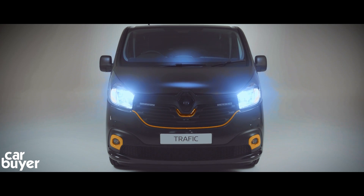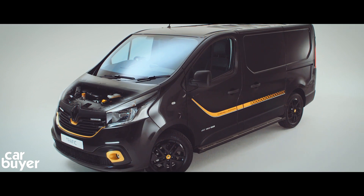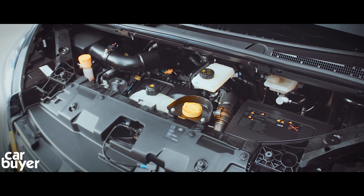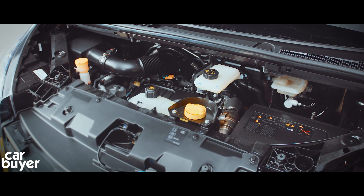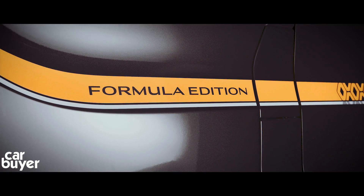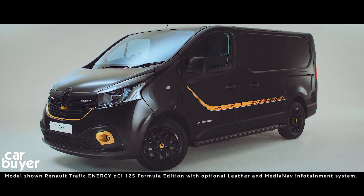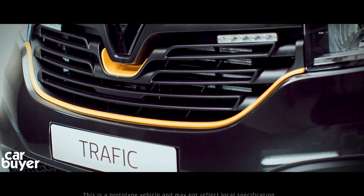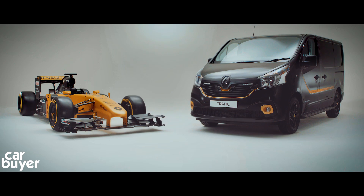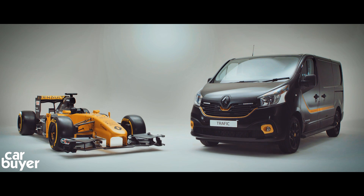The Renault Traffic van is also powered by an engine that's designed for both power and fuel economy. Like the F1 car, the Traffic has an engine range that's perfectly up to the job. It's also a 1.6-litre engine and has power ranging from 95 to 145hp. Renault has used features learnt from its F1 team such as reinforced aluminium pistons — technology taken straight from the world of F1 to Renault's vans.